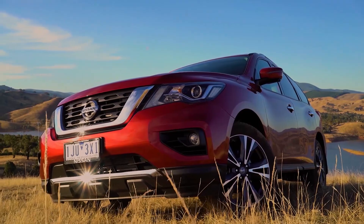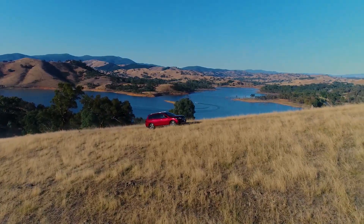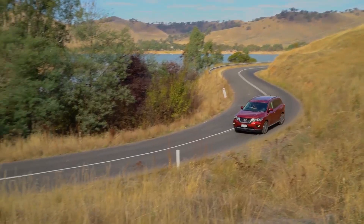Better looks, better technology, and better safety equipment make the Pathfinder well worth a second look if you're in the market for a seven-seat hauler. The V6 is our pick for driver fun, but if the thought of fuel bills sends you spare, the hybrid might be right up your alley.